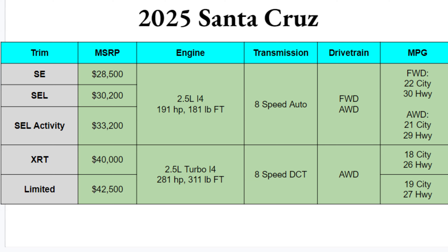Engine options: the SE, SEL, and SEL Activity will have a 2.5-liter inline-four with 191 horsepower and 181 pound-feet of torque. Opting for the top two trims gets you a turbocharged version delivering significantly more power — 281 horsepower and 311 pound-feet of torque. That is a big number; this thing can actually move pretty well.